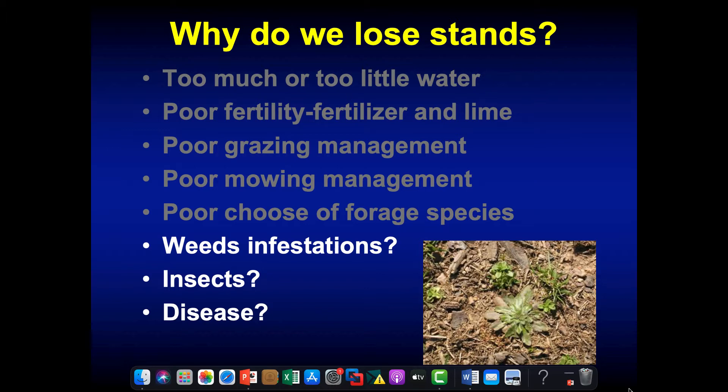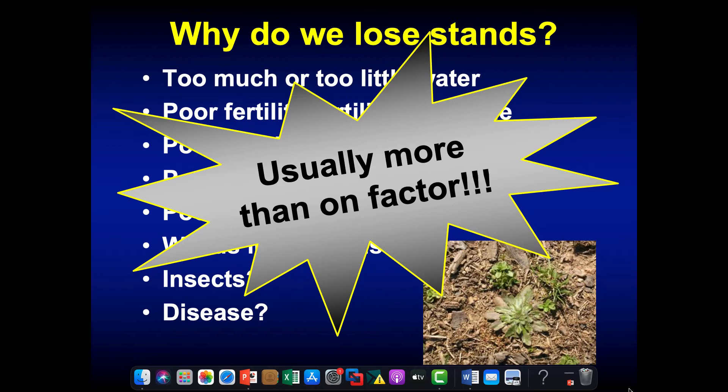In many cases it's a weed. We also have intermittent problems with insects like fall army worm, and diseases in some of our forage species, especially the ones that are a little marginally adapted. The point is that it's usually not just one of these. Often we say the drought killed my pasture — maybe, but it was kind of like the straw that broke the camel's back. Years of poor grazing management and poor soil fertility set it up, and then a drought comes along and the pasture dies.